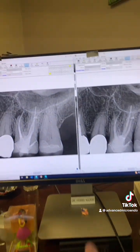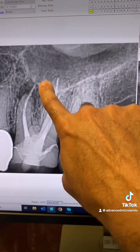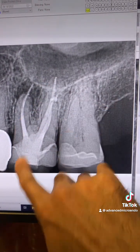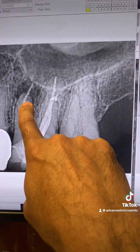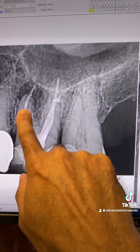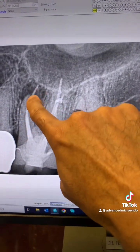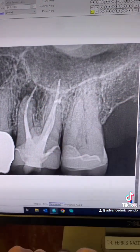See what I mean? Don't think that over-extended gutta-percha means the root canal will fail, or under-extended gutta-percha means the root canal will fail. Whether the canal was obturated short or obturated long — it doesn't determine failure.